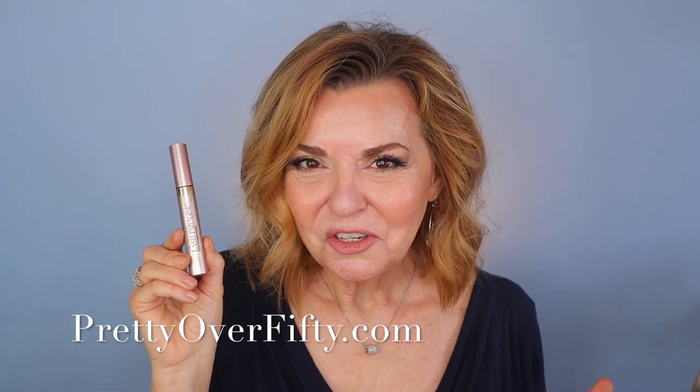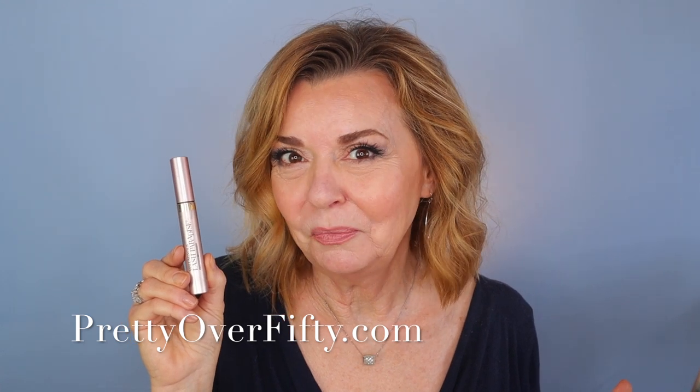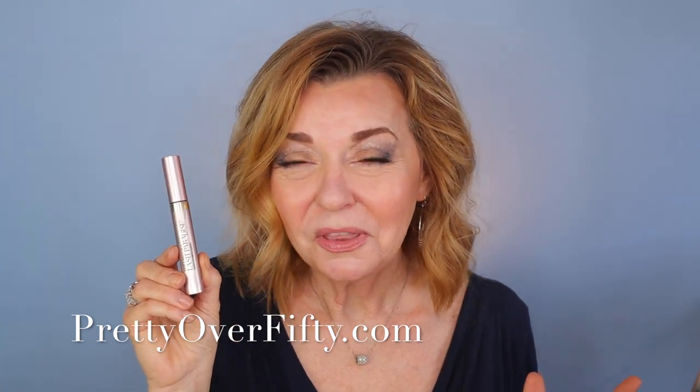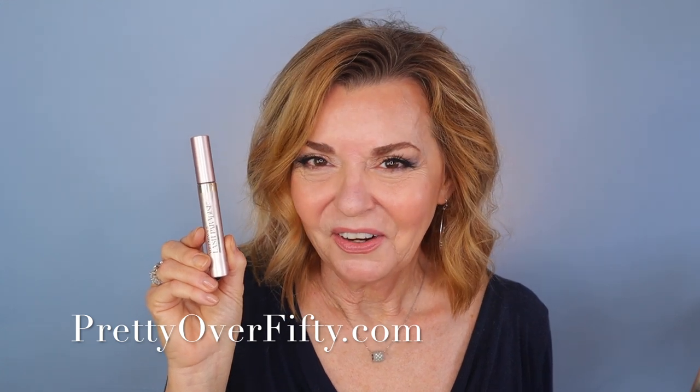The Lash Paradise was such a treat. I hadn't used it since about the end of last summer, and I'm really impressed with the way my eyelashes look. This continues to be a big hitter in the mascara category.